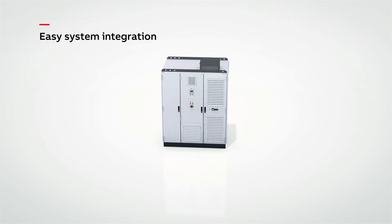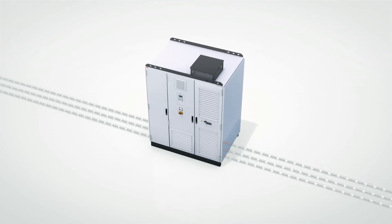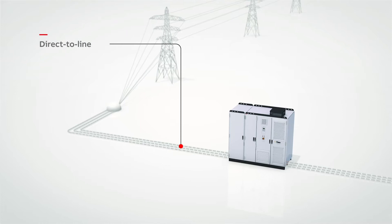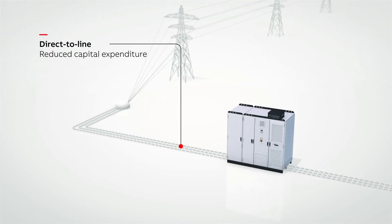System integration is easy and fast thanks to the three cables in, three cables out concept and the flexible line supply connections. The drive can be operated direct to line without a transformer, substantially reducing capital expenditure.